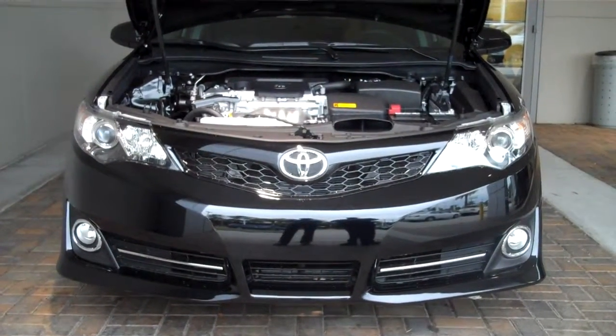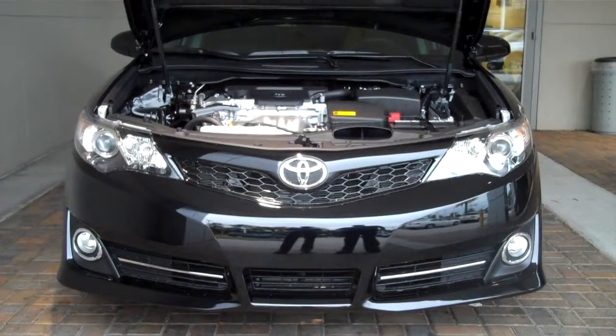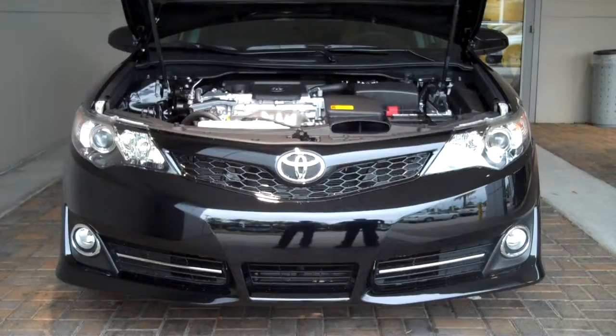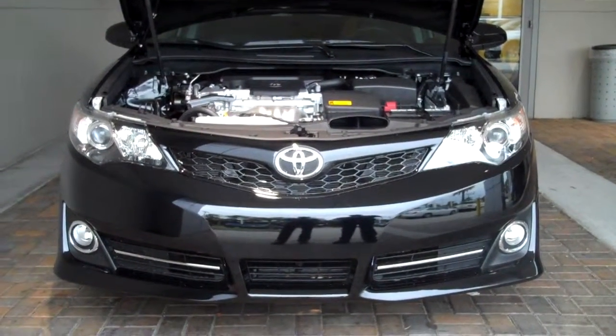Hi, I'm Jeff Stephens with Hendrick Toyota Scion of North Charleston. I'm standing here with the 2014 Toyota Camry SE to explain Toyota's pride and joy of the Star Safety System. The system has six components: Vehicle Stability Control, Traction Control,